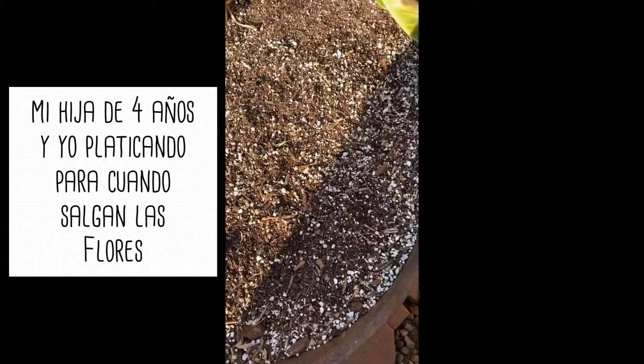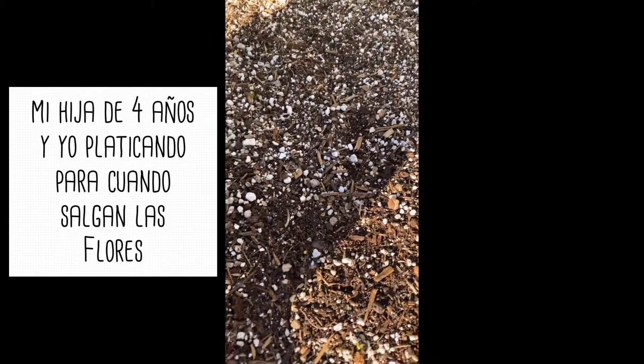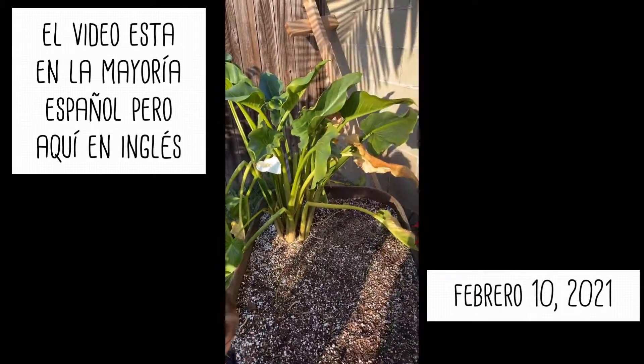So cute, yeah they're so cute, look, they're coming out, it's gonna be full of flowers. I like flowers. Me too. And there's a lily right there. Oh, it's gonna look beautiful.